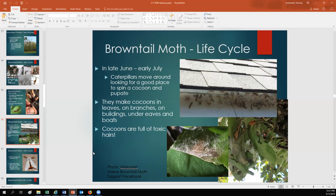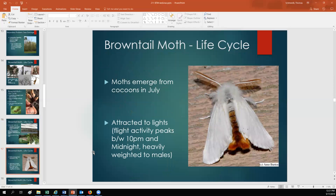As a summary: the caterpillars have toxic hairs, the shed skins have toxic hairs, and the cocoons also have toxic hairs. The adult moths emerge from those cocoons sometime in July and they're going to mate and lay eggs. The adult moths do not have toxic hairs — those brown hairs on the abdomen of the adult male are not the toxic hairs that are on the caterpillars that cause people problems.